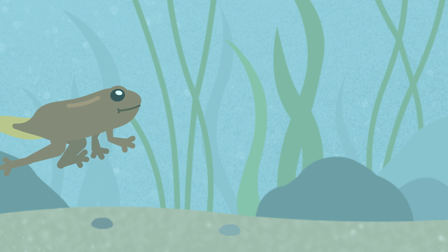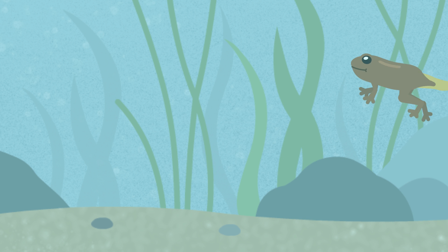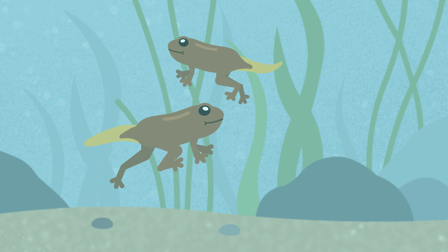Over time, the tadpoles' tails get much smaller, and their legs get bigger and stronger. They still live in the water, but now they're called froglets.